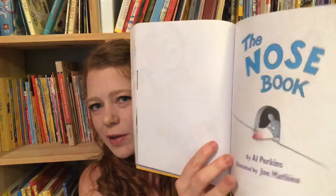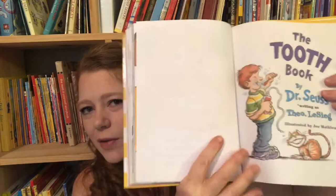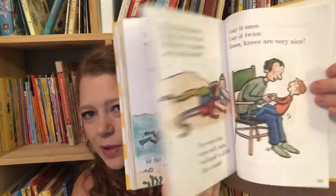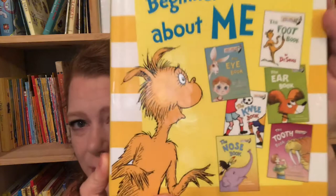This is actually a collection of Dr. Seuss books — My Big Book of Beginner Books About Me. It has the Eye Book, the Foot Book, the Ear Book, the Knee Book, the Tooth Book, and the Nose Book. They're silly little books with a lot of colorful pictures. It talks about, for example, why you need your nose, how these things work — very cute little collection, and this book's about me.